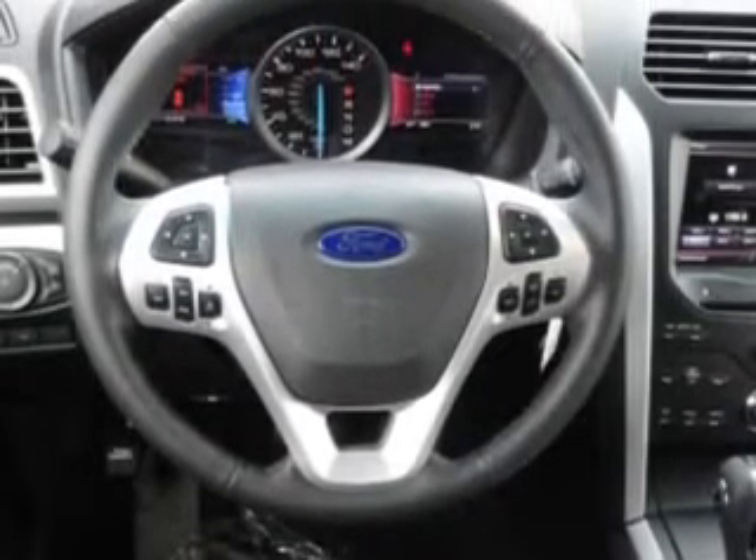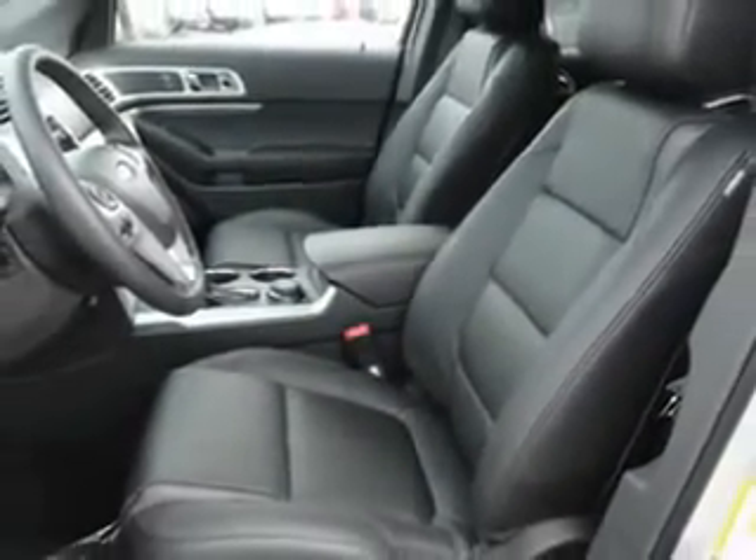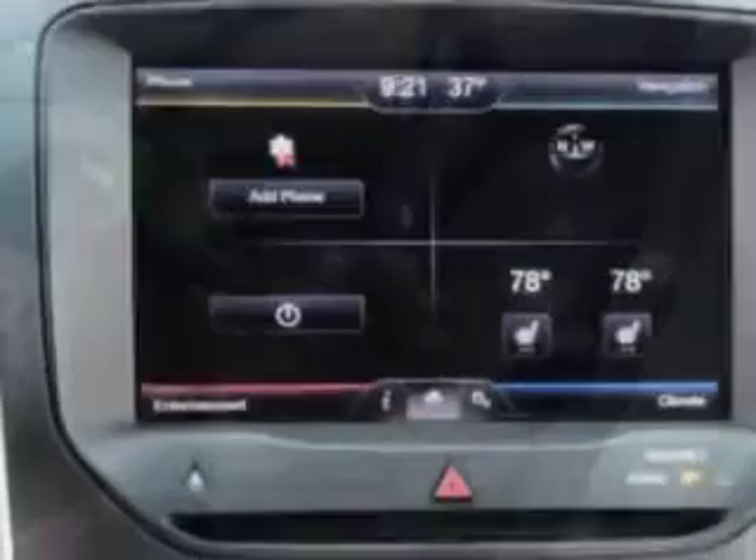satellite radio ready, premium sound system, SYNC, leather seats, power seat, heated seats, 3-row seats, power lumbar support, park distance control, backup camera, electronic climate control, and much more.